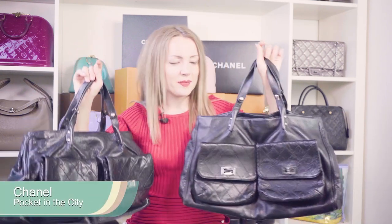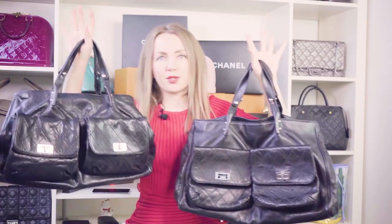This is not a typical Chanel bag — it was released a few years back, it's called Pocket in the City, and I managed to find two identical models, one of which is fake. If this is not the first time you're watching an authentication video, you probably know which one is real and which one is fake, but not everybody knows that, so let's practice.